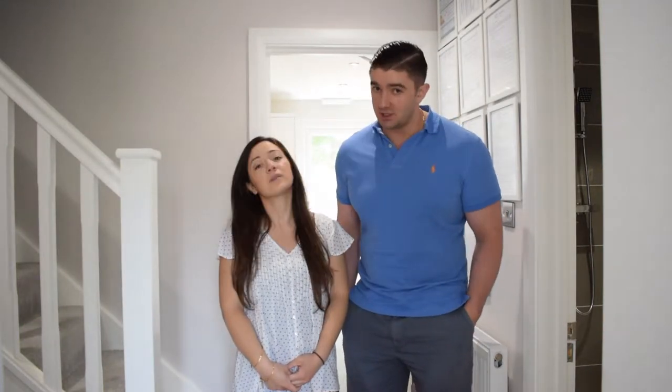Hi, I'm Ollie and I'm Alicia and we just thought we'd do a quick video tour of our recent five-bed HMO project that we've done in Crawley.